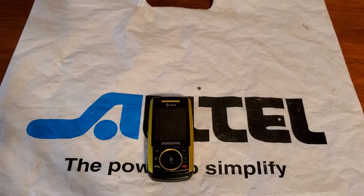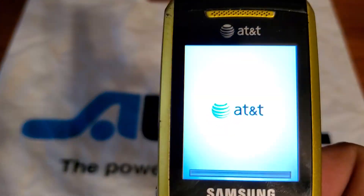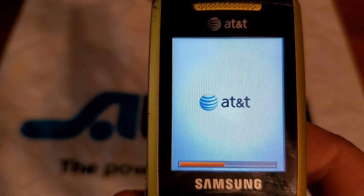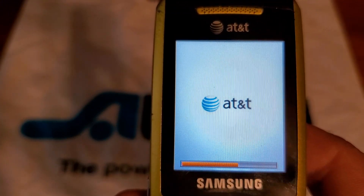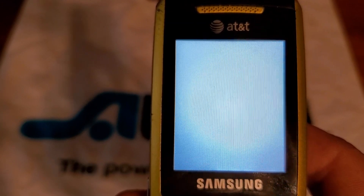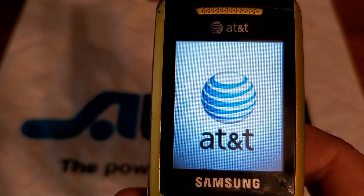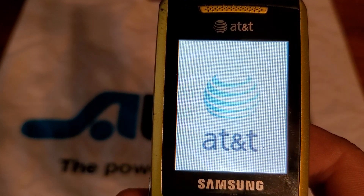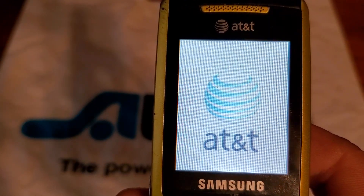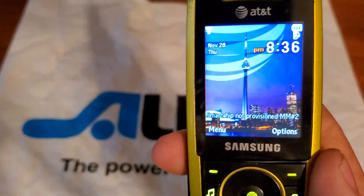Hey guys, welcome back to another video with Tony's Phone Collection. Today we're going to look at the Samsung A737 with AT&T — it's a slider phone. It doesn't have a startup sound either.